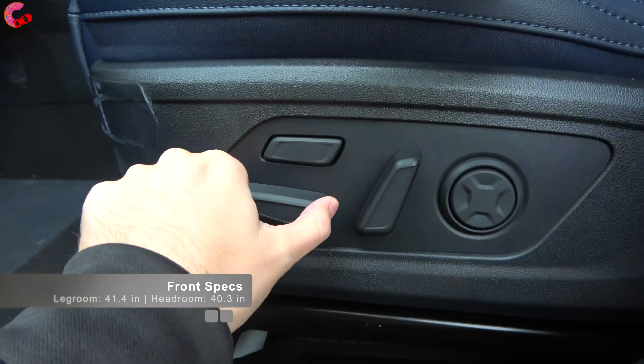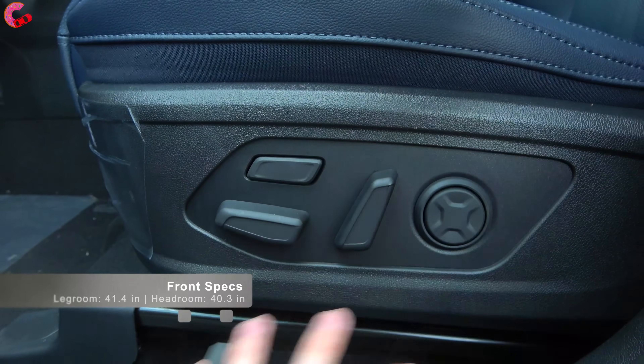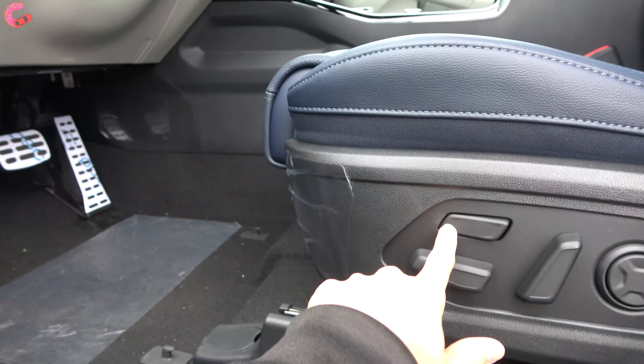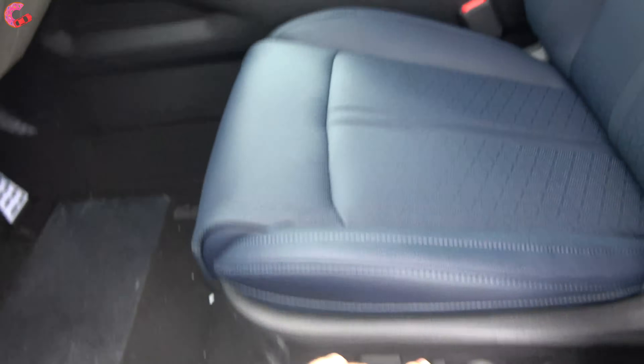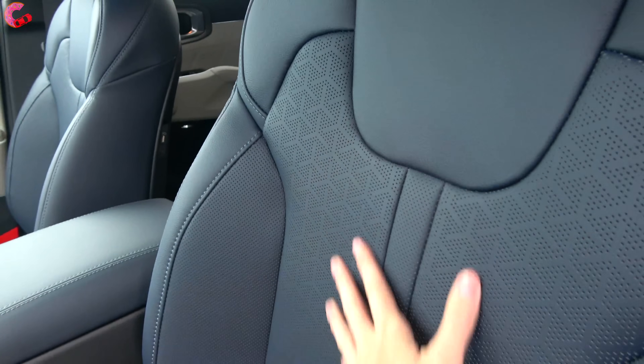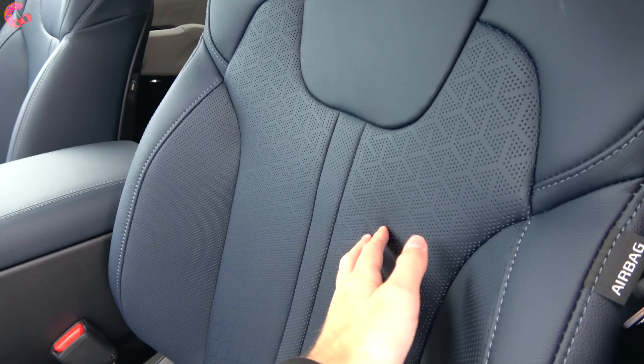Another new thing to the Sorento lineup is the 14-way power adjusting seat on the SX Prestige. We now have four-way lumbar as well as a power thigh extension, and we do have real leather seating on this model. I love the blue — really cool looking, I like the stitching details as well, and this is a super comfortable seat to sit in.